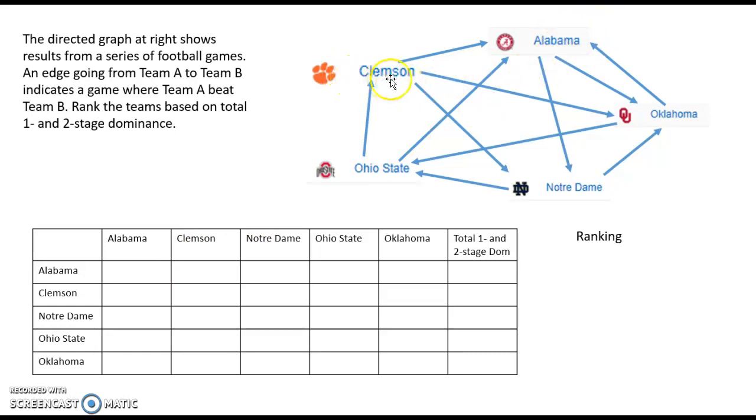For all the rest we can score how many one- or two-stage dominance a team had over the other. Let's start with Alabama versus Clemson. One-stage dominance would mean games where Alabama actually beat Clemson — there were none; Clemson won their only matchup. Alabama could still score here if they beat a team who beat Clemson. They beat Oklahoma, but Oklahoma did not beat Clemson; they beat Notre Dame, but Notre Dame did not beat Clemson either. So Alabama has a score of zero one- and two-stage dominance over Clemson.